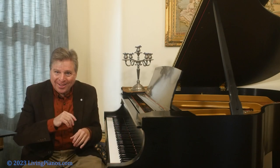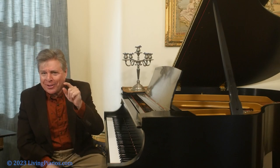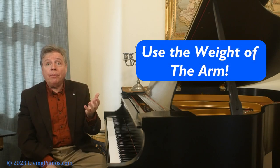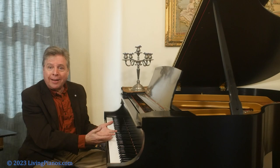Did any of you catch it? I've talked about this so much, so those of you who have watched my videos probably know what I'm about to say next: use the weight of the arm. Now, what am I talking about — the weight of the arm? Your arm has weight, certainly. How do you use that to create this?